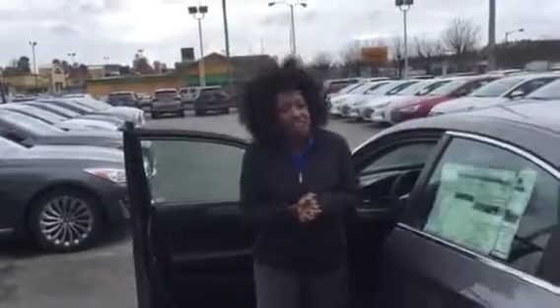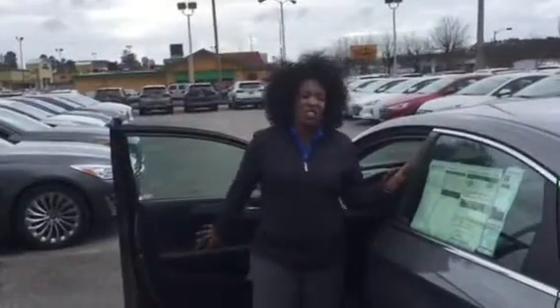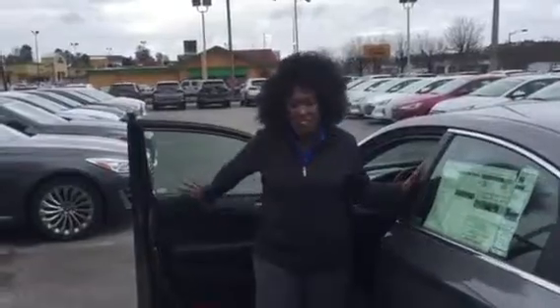Give me a call so I can take you on a test drive: 662-352-6077. Look forward to hearing from you.